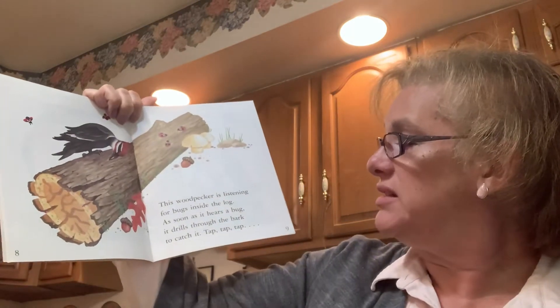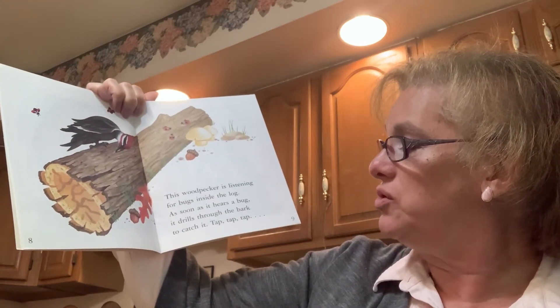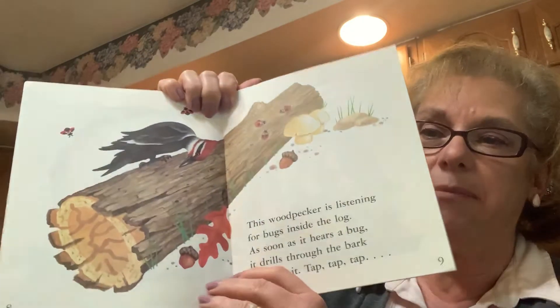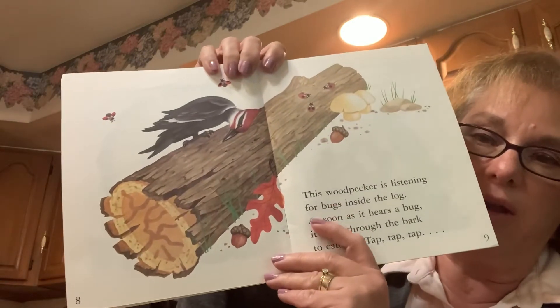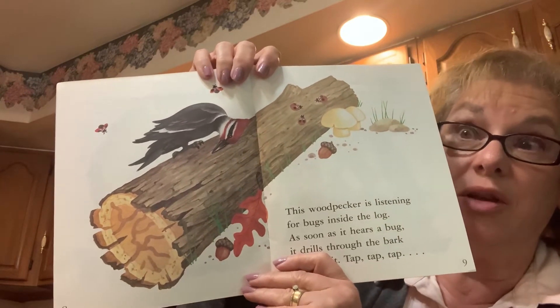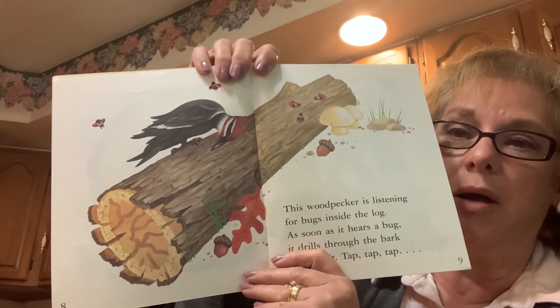This woodpecker is listening for bugs inside the log. As soon as it hears a bug, it drills through the bark to catch it. Sometimes when I'm walking in the woods around my house, I can hear the woodpeckers, and sometimes I see them on my bird feeder. But they really like to eat bugs.